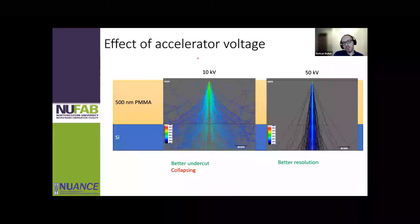EBL machines are characterized by their accelerating voltage — ours is 50 kV. From Monte Carlo simulations on, say, 500 nm PMMA on silicon substrate, when electrons enter the material they start scattering. The color shows the imparted energy — your dose. Comparing the 50 kV tool to lower voltage tools, the imparted energy profile is much narrower at 50 kV, which allows you to make densely packed patterns without resist collapsing.